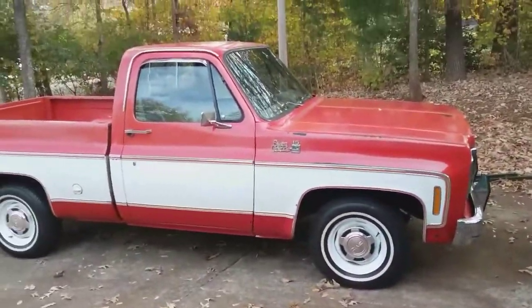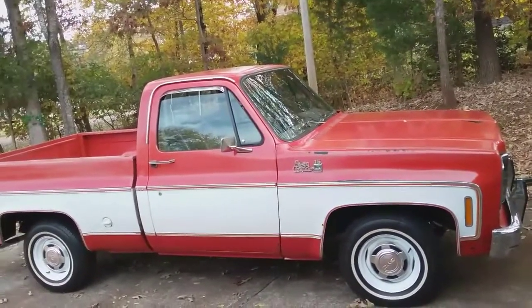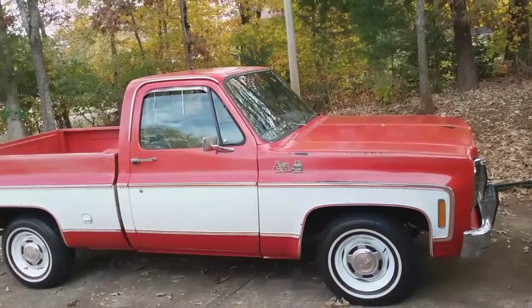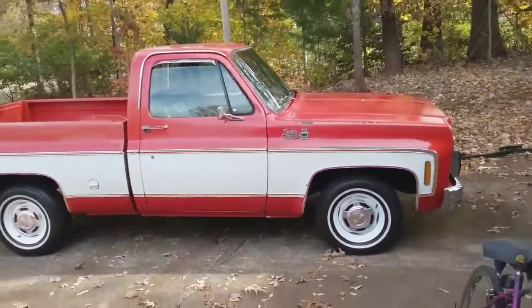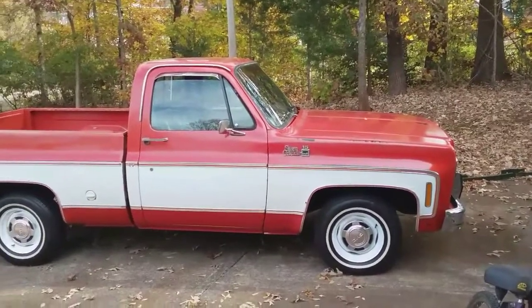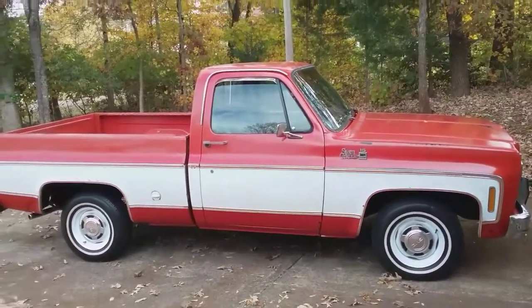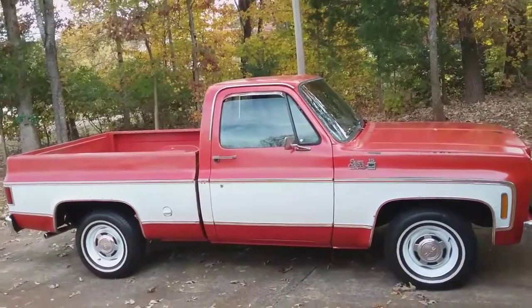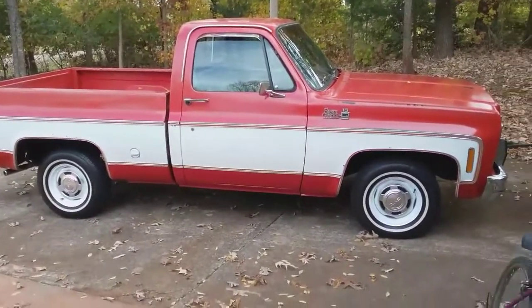Anyway, appreciate you watching the video. I didn't mean to make it so long — as I normally do I get started talking about things. Hope y'all are having a great day. Don't forget I have a second YouTube channel called Chevy Trucks. If you would check it out I sure would be grateful. God bless each and every one of y'all, thanks for watching, and I'll catch you in the next video — y'all be careful, see you later.